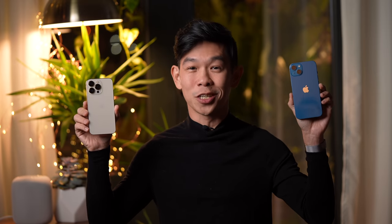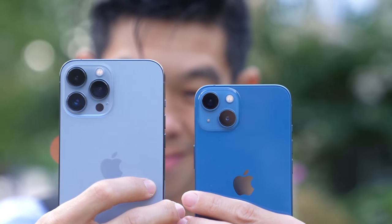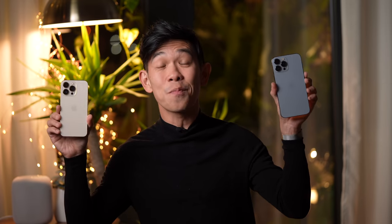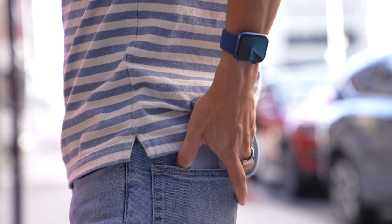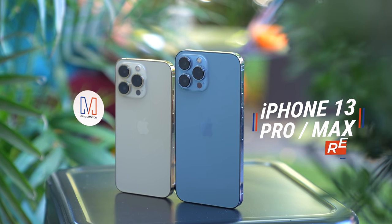To pro or not to pro — that is the question. But as much as I want you to stay till the end of this video, I also have an easy answer: most people will be happy with the iPhone 13. But I get it — human nature is to want the best, and these phones are the best that Apple currently has on offer. Hi, I'm Michael Josh, and gadget matchmaking is what I do. This is our iPhone 13 Pro and Pro Max review.